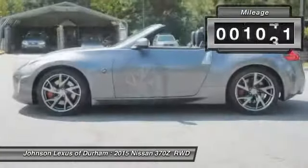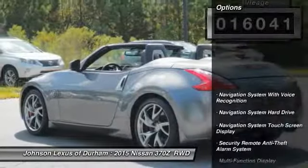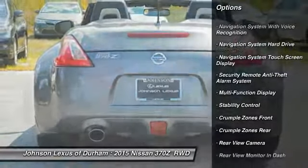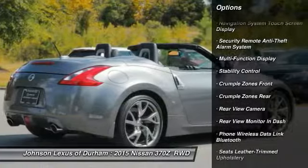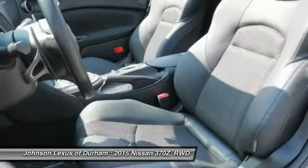This vehicle has less than 20,000 miles. Here are some of this vehicle's great options: traction control, stability control, cruise control, power brakes, power door locks, trip computer, electronic brake force distribution, tachometer, rear view camera, sports suspension.